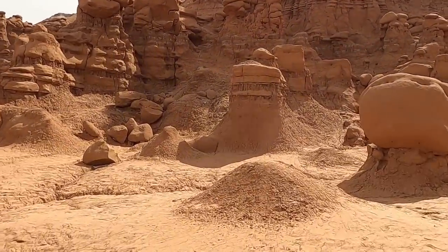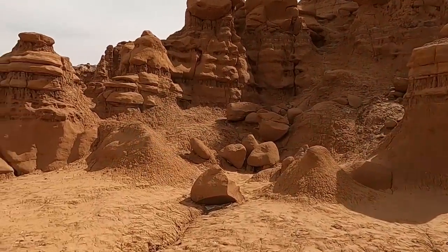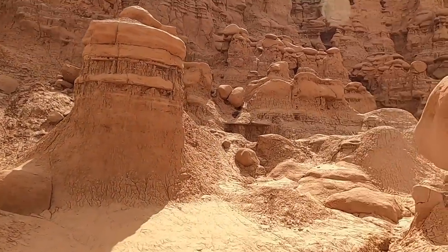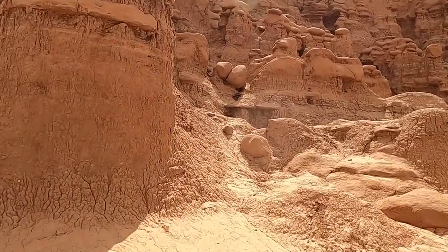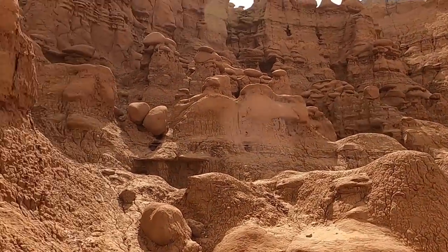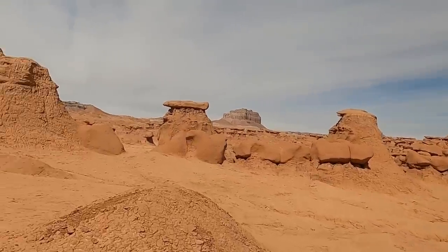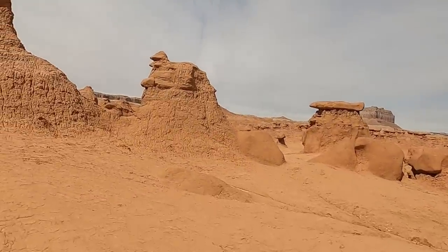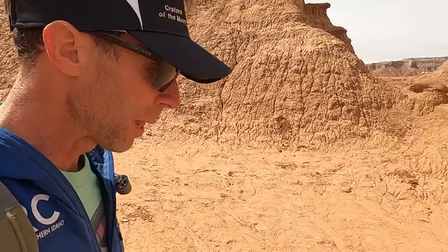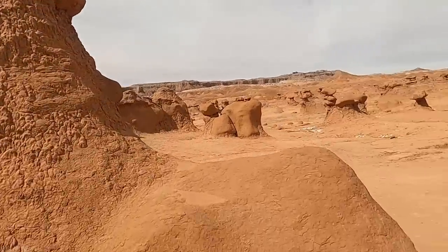This is a Jurassic-aged unit. It is just a little younger than the Navajo sandstone, which forms some of the big buff-colored cliffs you see at Zion, or around Lake Powell, or in some of the other locations. These are all formed by differential weathering, the mudstones weathering out much more softly than the resistant sandstones above.